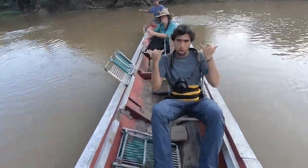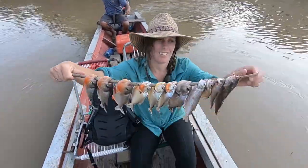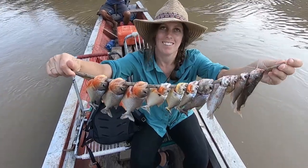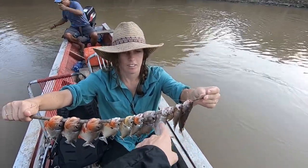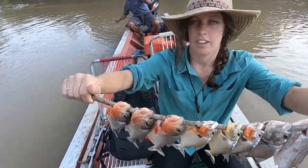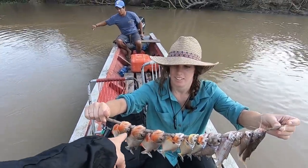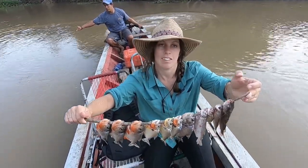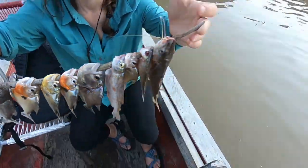We just caught a whole bunch of fish. Look at all the fish — this one's a catfish, and I think the rest are piranhas. Gary definitely caught most of them. Is that them bleeding, or is that just their color? Oh, that's their color. They're so shiny. That's pretty cool.